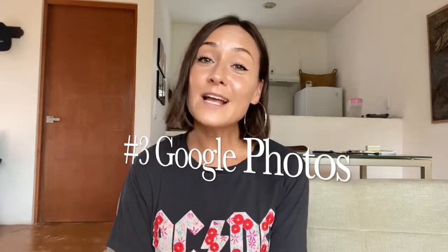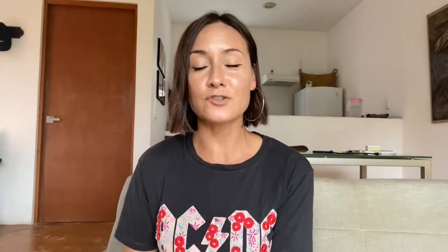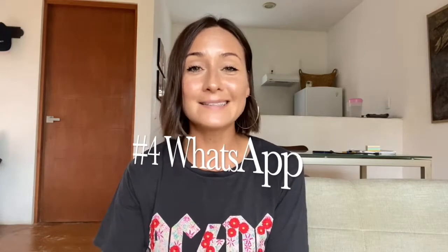The third app I use every single time I travel is Google Photos. I don't plan on losing my phone, but I actually got my phone stolen here in Mexico not too long ago — I did get it back, but that's a whole other story. I always make sure to back up my photos on Google Photos because even if my phone is stolen, those photos are backed up and I'm not losing any memories. Google Photos is a must-have.